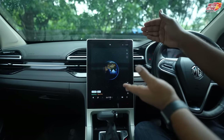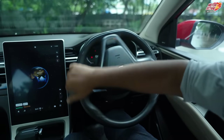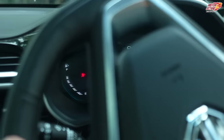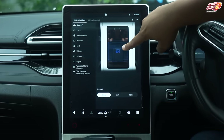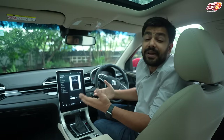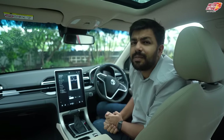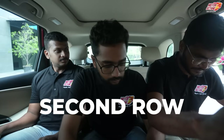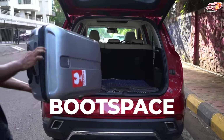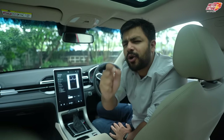MG Hector gets the biggest touchscreen in its category. If I turn left or right, my indicator is automatically on. You can open the sunroof percentage-wise. There are 75-plus connected features and many other features, but in this video we are going to do MG Hector's actual test. Is this car big? Is the headlight good? How is the music system? How is the braking? We will test a lot — Motor Octane's cable Motor Octane.